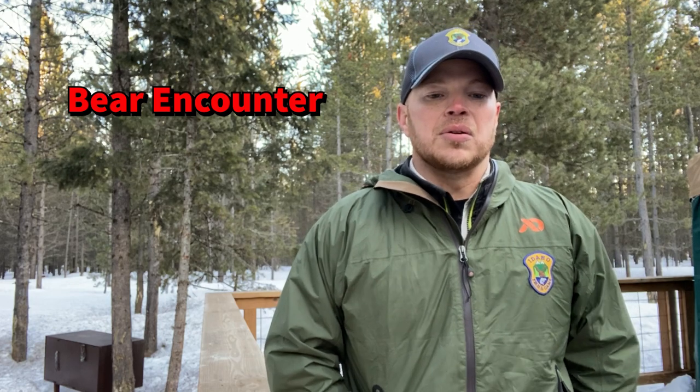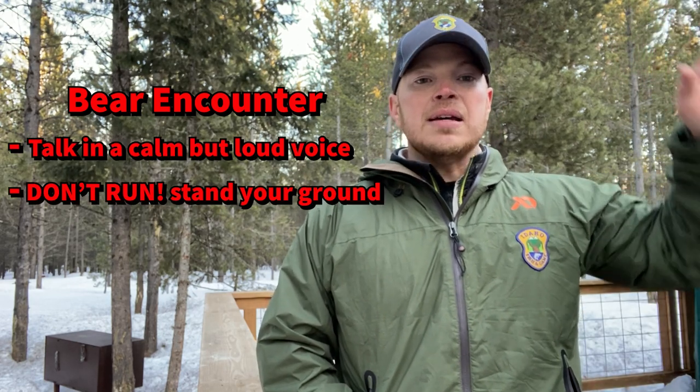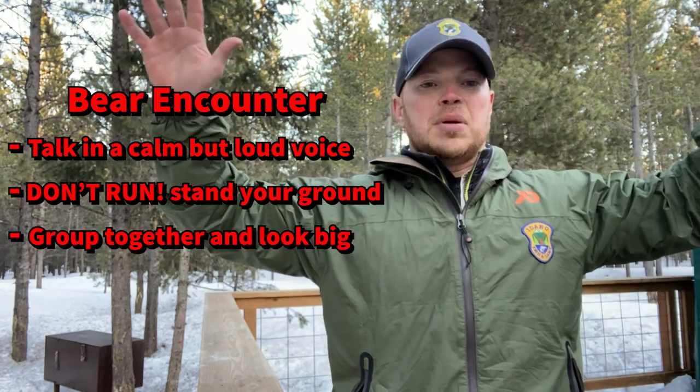Let's say you're walking through the woods, you come around, there's a berry patch and you see a bear — what should you do? First of all, you want to identify yourself as a human. Don't run away. If you're with a group of people, everybody get together and make yourself look as big as possible.